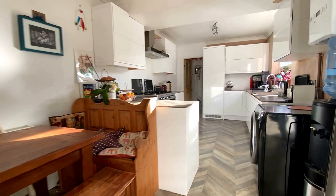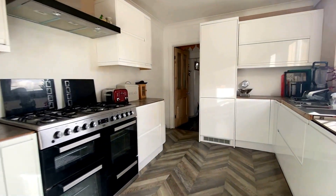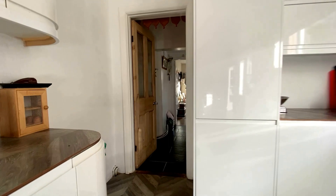Coming through into the kitchen diner, you can see a wonderful modern contemporary kitchen with a range of fitted appliances, as well as space for further white goods and access into the back garden from here as well.